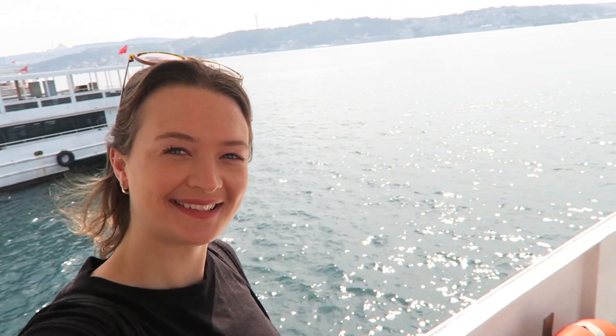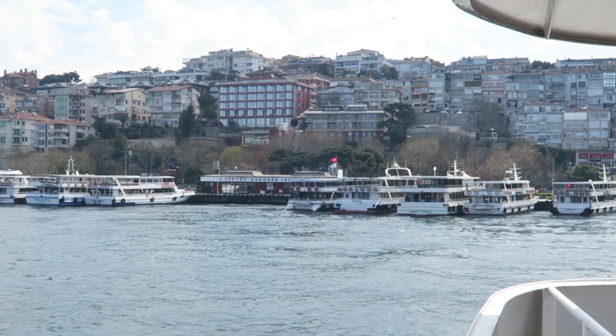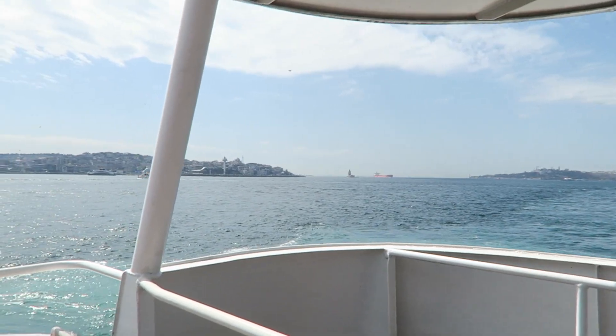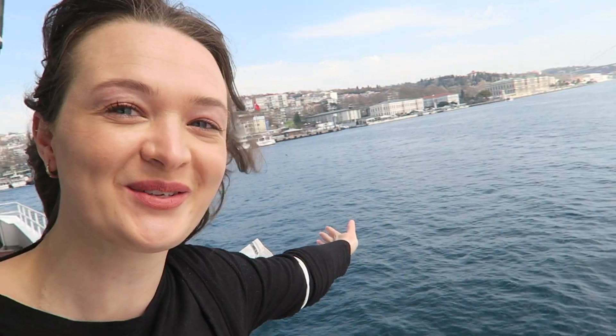I always enjoy catching the ferries in Istanbul because you can literally get to anywhere you want by ferry. It's one of the most relaxing things to do and is by far one of my favourite tourist attractions and ways to get around in this city. I mean, who wouldn't want to jump from Europe to Asia in just 10 minutes?